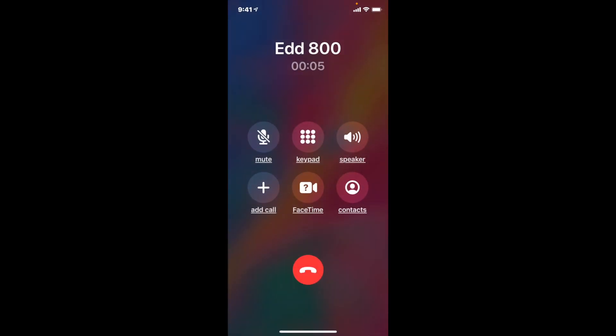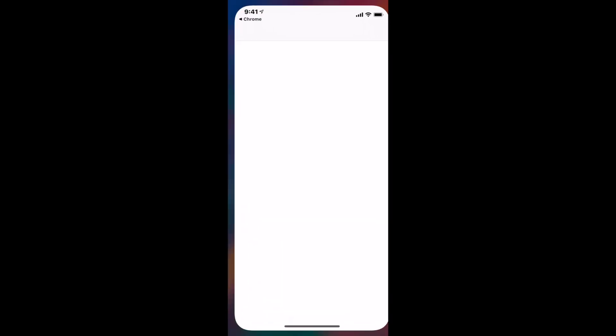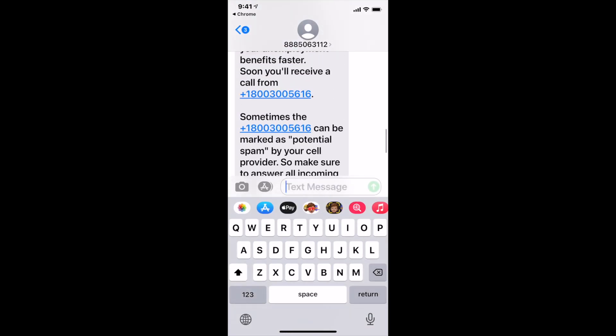This is EDD calling back — 800-300-5616, the same number you just saw — and I was able to talk to a representative and have my claim issue resolved.